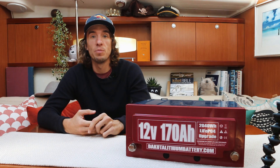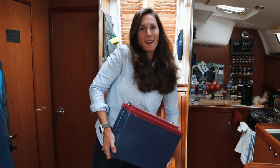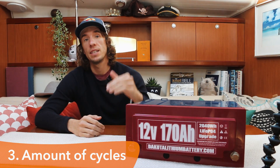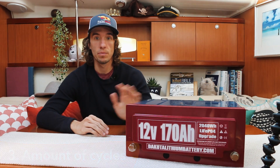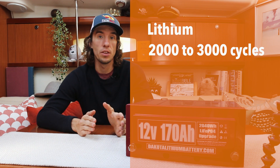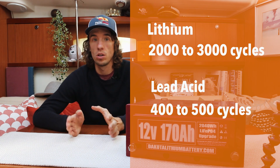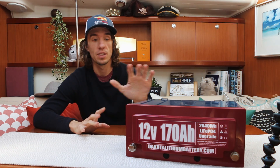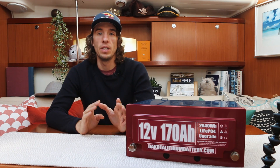What does that mean practically? To get a full 140 amp hours from my lead acid batteries I actually need two of them, whereas with this lithium I just keep the one. So we have less size, less weight, and I get to use the full potential power of the battery. The next big benefit is cycles — how many times I can take the battery from a full charge down to 5%. With lithium we can cycle these batteries between 2,000 and 3,000 times, versus around 400 times for lead acid before seeing significant degradation.